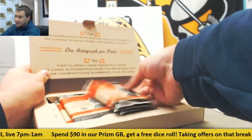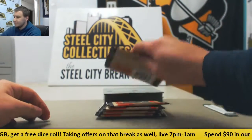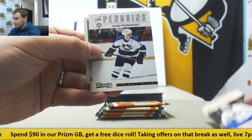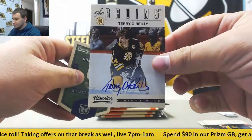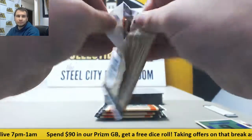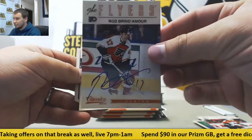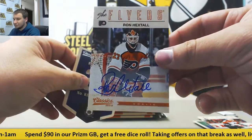One autograph per pack in here. I haven't opened one of these in a long time. We're going to start off with regular base and autograph Terry O'Reilly for the Bruins. Gordie Howe die cut. Next up, regular base, and there's two autos in this pack — Rod Brindamour for the Flyers and Ron Hextall also for the Flyers. That's a dream pack for me.